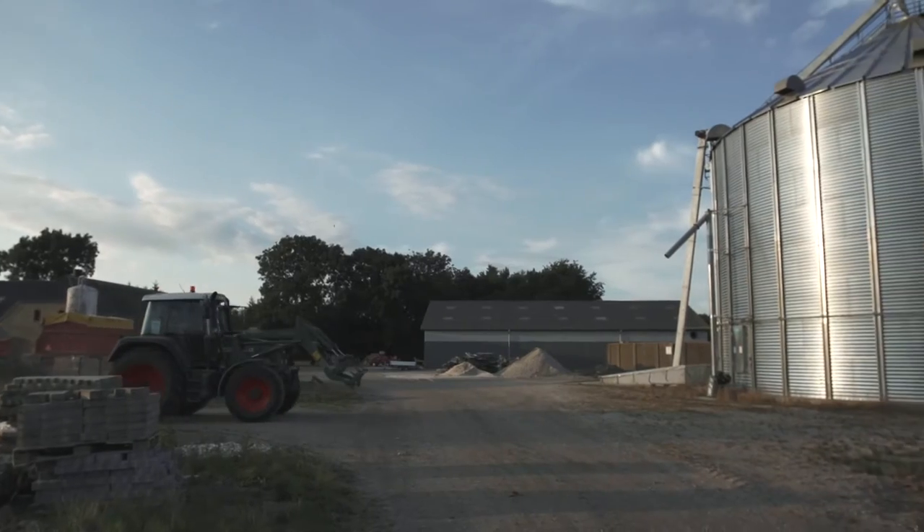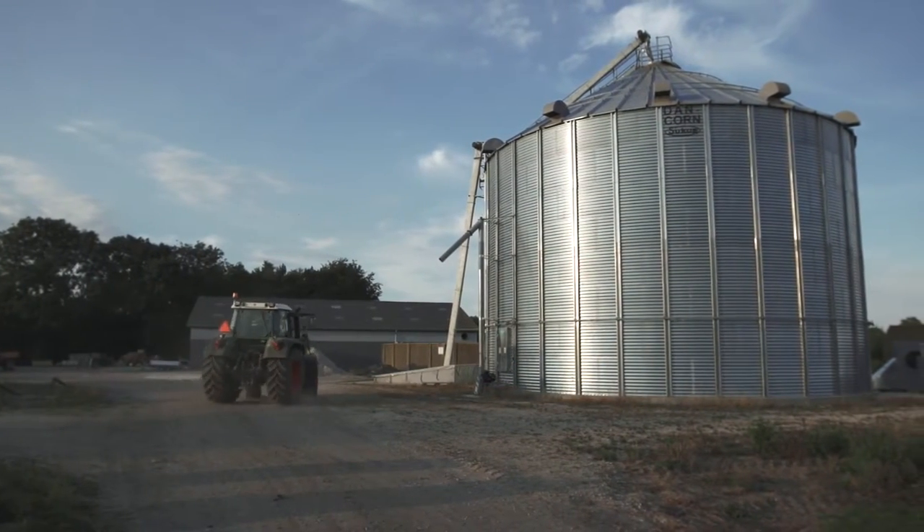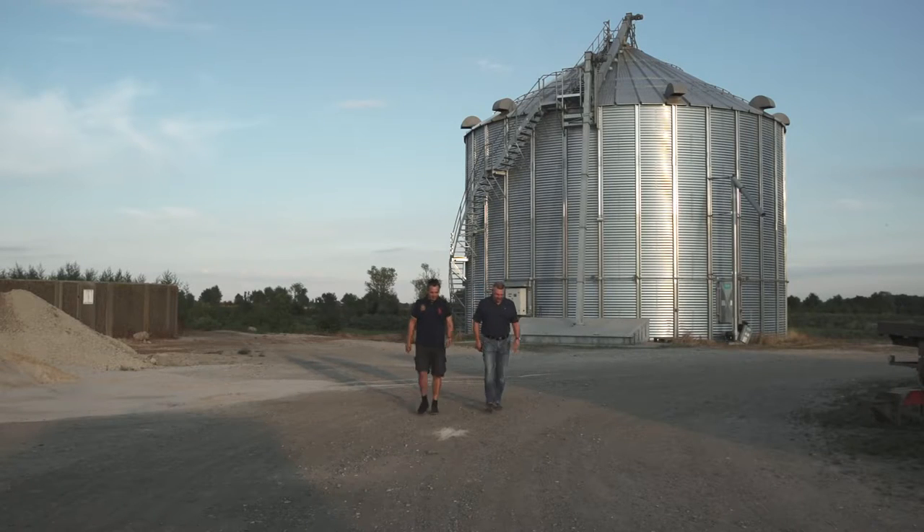When we finish drying and stirring, we take a sample and optimize our feed according to this test. Before, when we picked up grain from our neighbors, there was sometimes a different content of protein. Now we know the exact content.